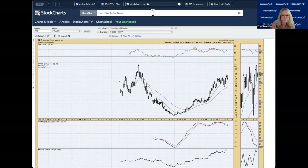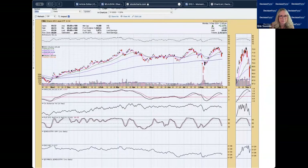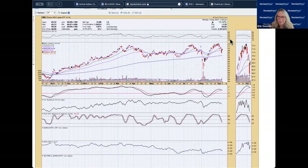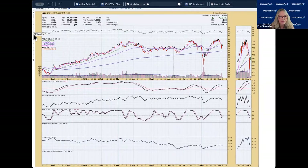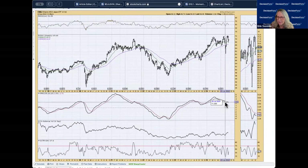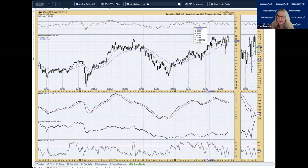EWJ — the Japan ETF: a double top is developing here. The PMO is getting ready to give us a crossover sell signal, and stochastics are in negative territory — the technicals don't look good and suggest more downside. This has been an area of reversal at the 200-day EMA but it didn't hold last time. That's a pretty big double top forming, which leaves me less excited about this reversal we're getting today. On the weekly chart, it's really stuck under overhead resistance and the PMO is topping for a second time beneath the signal line — I'm not a fan.